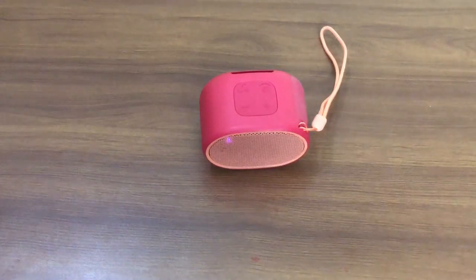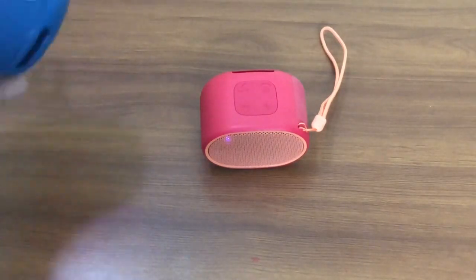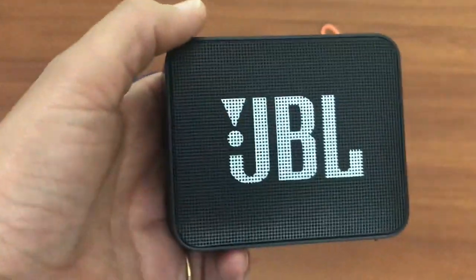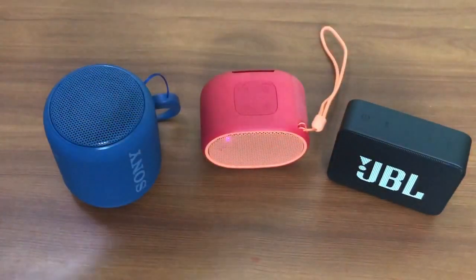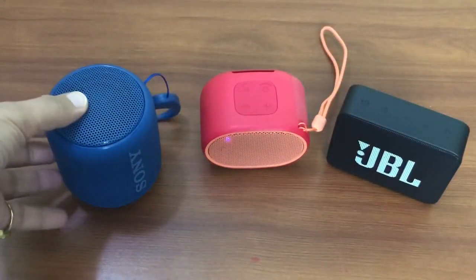Before I give my verdict, let me tell you — we have tried more than 100 songs on all three speakers to understand the bass, the clarity, the vocal, and the loudness. When it comes to bass, Sony SRS XB10 is the best, followed by JBL Go 2. When it comes to clarity and vocal, JBL Go 2 is definitely a good choice, followed by XB01. For loudness, JBL Go 2 is the best, followed by the XB10.